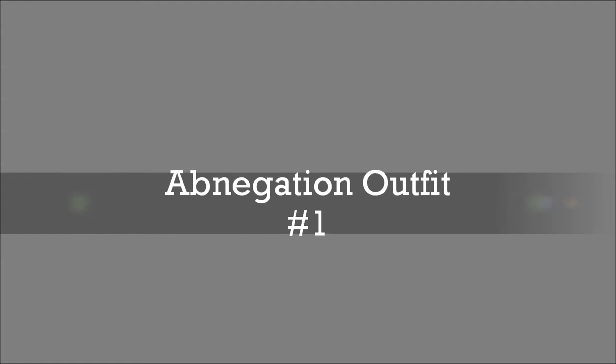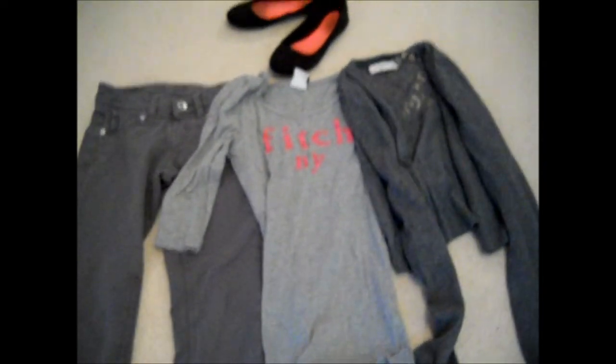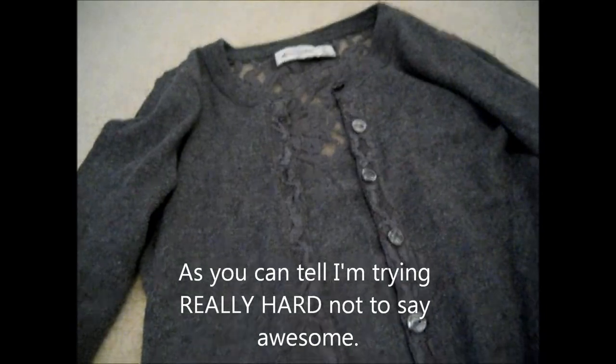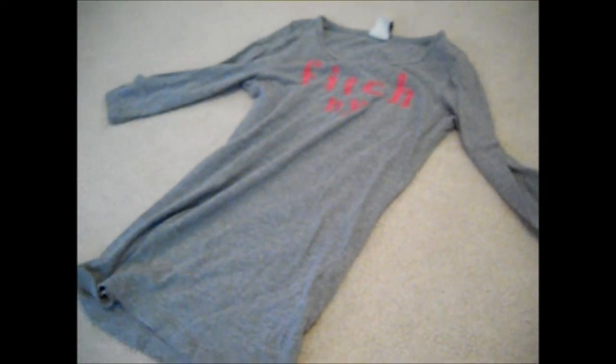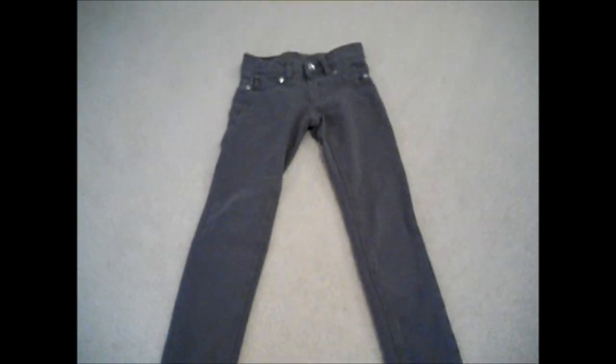And finally, my Abnegation outfits. Abnegation are the selfless ones, and they always put others first. Their symbol is two hands shaking together, and I think that's really awesome. So, this is my first outfit — it's very gray, because pink is considered self-indulgent, but it does have a hint of pink. I got this really nice gray lacy sweater from Abercrombie, and a three-quarter length sleeve shirt from Abercrombie again, and some gray pants or jeggings. And then, $5 Walmart shoes.